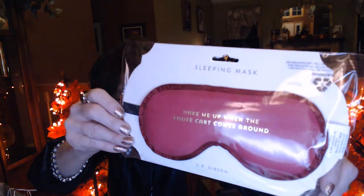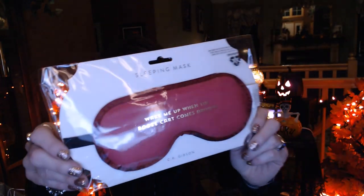Next we have this sleep mask. It says 'wake me up when the booze cart comes around.' So this is kind of cute. If you're the type of person that maybe travels a lot and you want to try to catch a little snoozing before the booze cart comes around, maybe if you have this on, the stewardess will wake you up so you don't miss your chance to have a cocktail. Because let's face it, missing a cocktail is no fun.